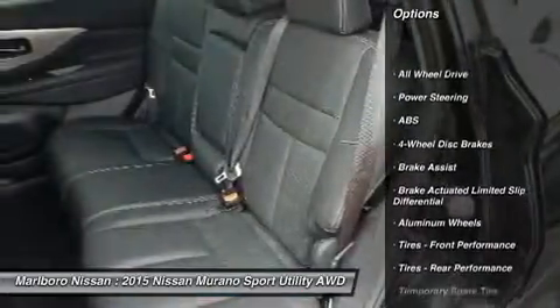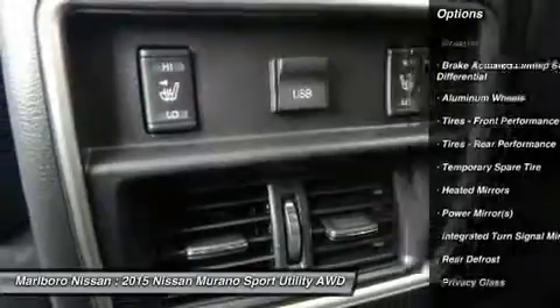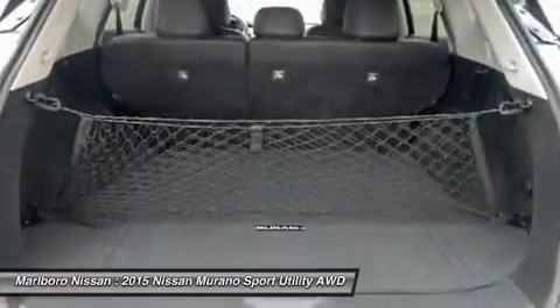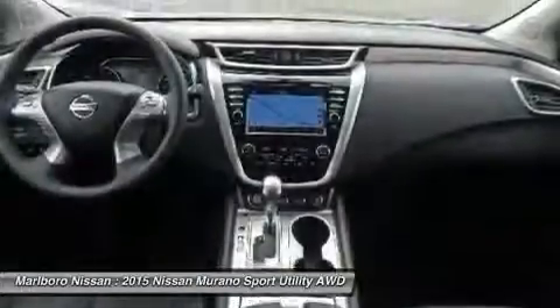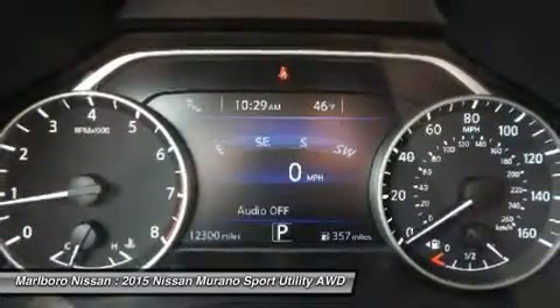Steering wheel audio controls, power liftgate, anti-lock braking system, all-wheel drive, keyless entry, power passenger seat, leather-wrapped steering wheel, Bluetooth, adjustable steering wheel, power steering.